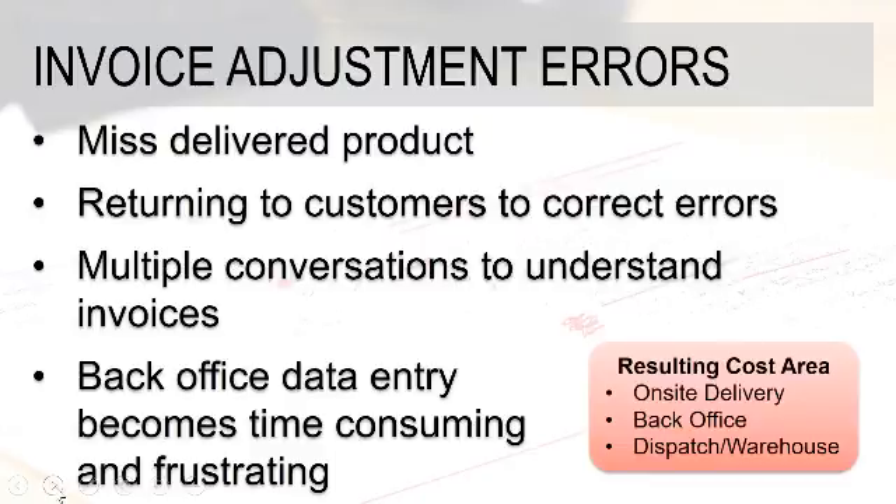If the issue is caught quickly, a lot of times the driver may go back to the customer and try to correct that error. That can be good for customer service but is not good as it relates to performance for the rest of the route, as well as the driver's time, fuel, and so on. Multiple conversations to understand the invoices can occur — the driver talks to the route supervisor or manager, who then talks to customer service or accounting, and it goes round and round, which just burns time and resources.